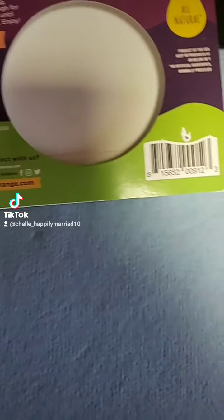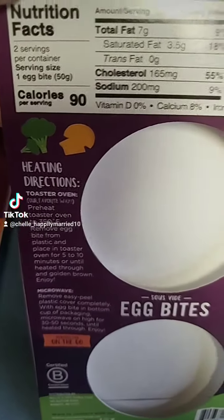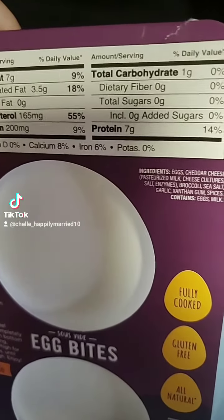They're really good. But this was actually two servings, because it's one per serving. Great for the carbs.